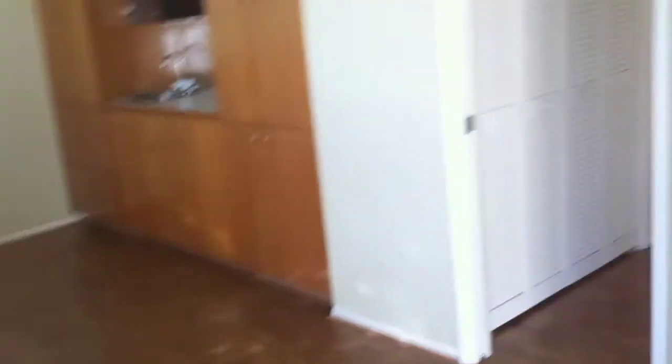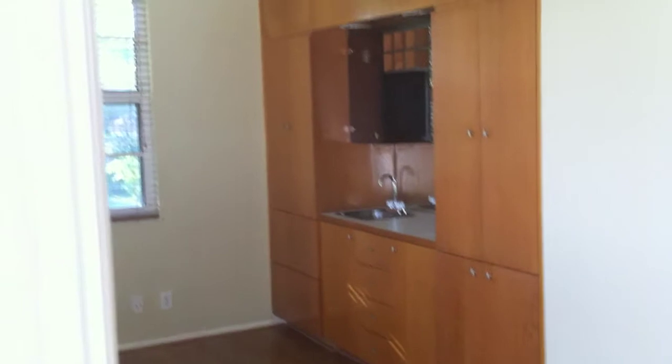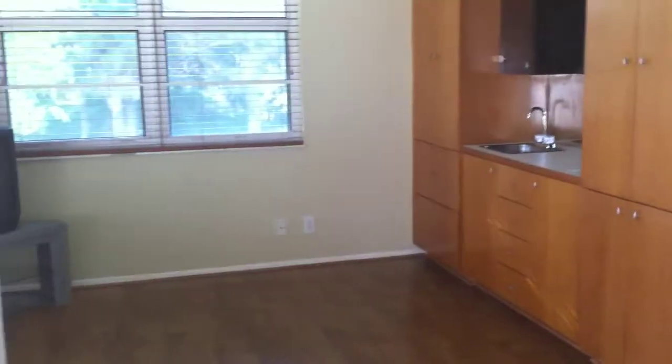It's got the same layout with the two bedrooms. They have a built-in wet bar in this bedroom. I guess this would be like an office area or other TV room or guest area.